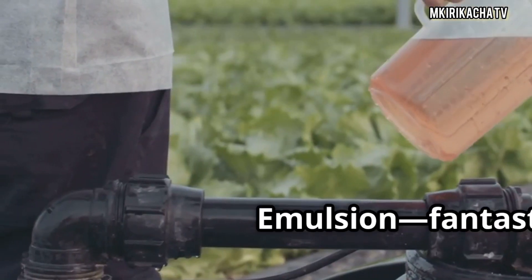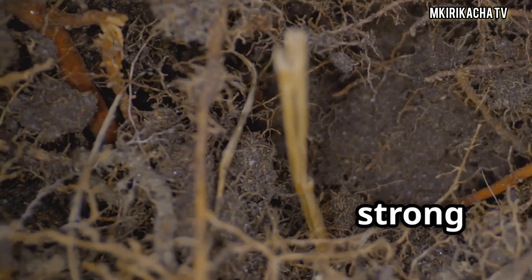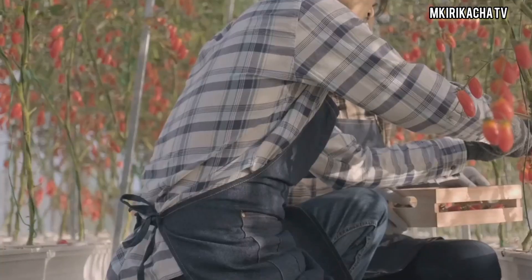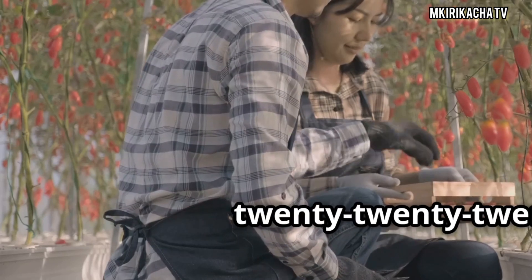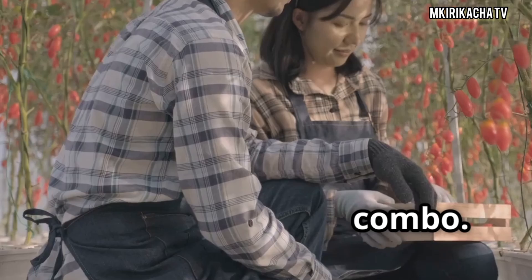Second place: fish emulsion — fantastic for quick vegetative growth but lacking the phosphorus needed for strong root systems. Worm castings came in third — excellent long-term results but slower performance over just two weeks. If you want fast, uniform seedling growth, go for 20-20-20. But for organic growers, fish emulsion paired with worm castings can be a winning combo.